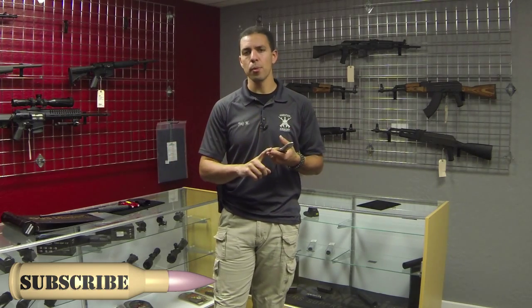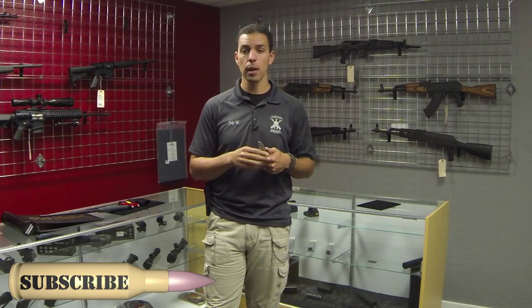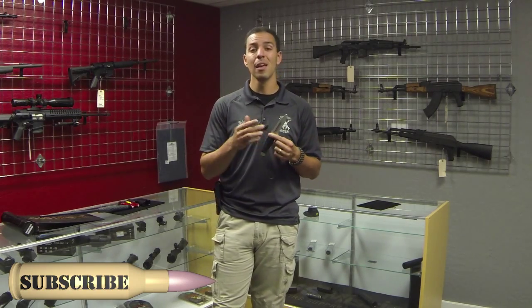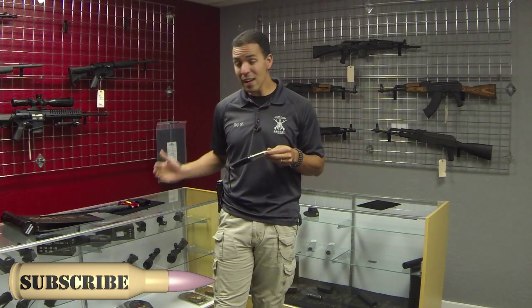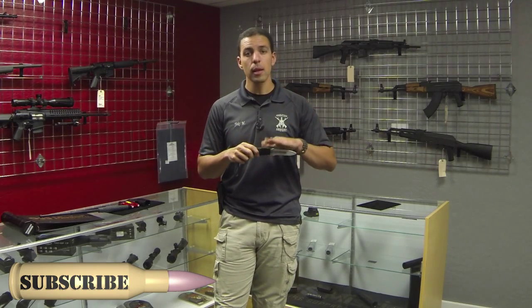We've gone over pepper spray, electronic devices like the taser and stun gun, blunt force objects like the expandable baton, and cutting or slashing objects such as the knife. Also falling into this range would be the tactical pen, which is another option you could use. Keep in mind, just like with a firearm, you need to get training to use any of these tools appropriately. Whatever it is, dedicate some time to learning how to use it.